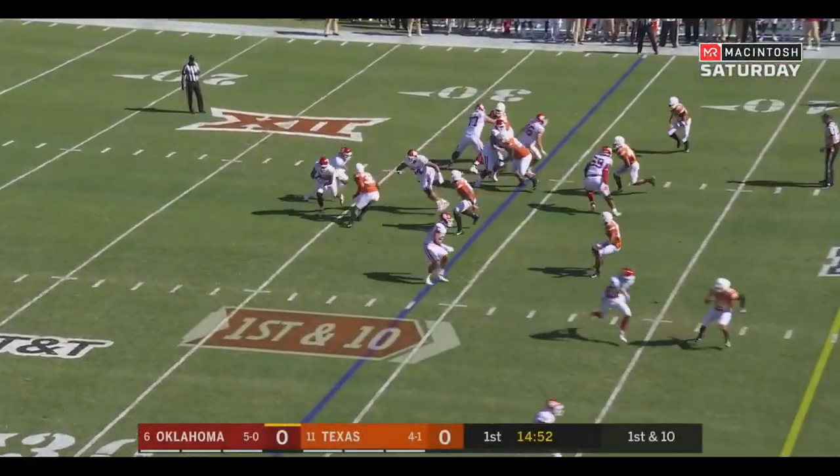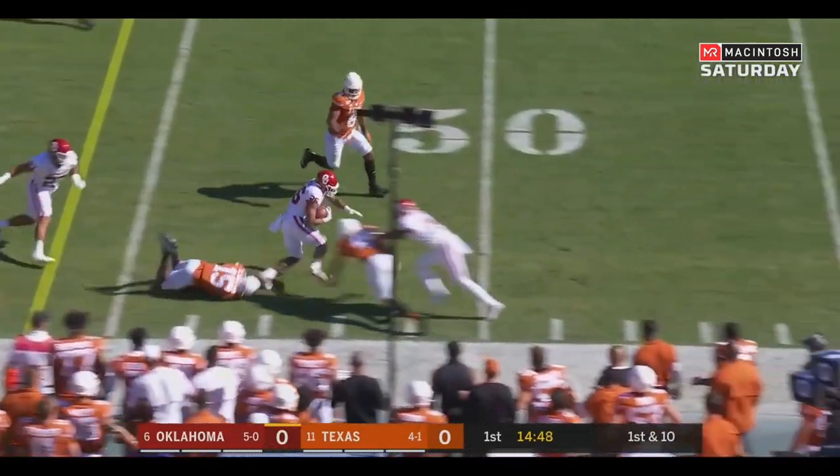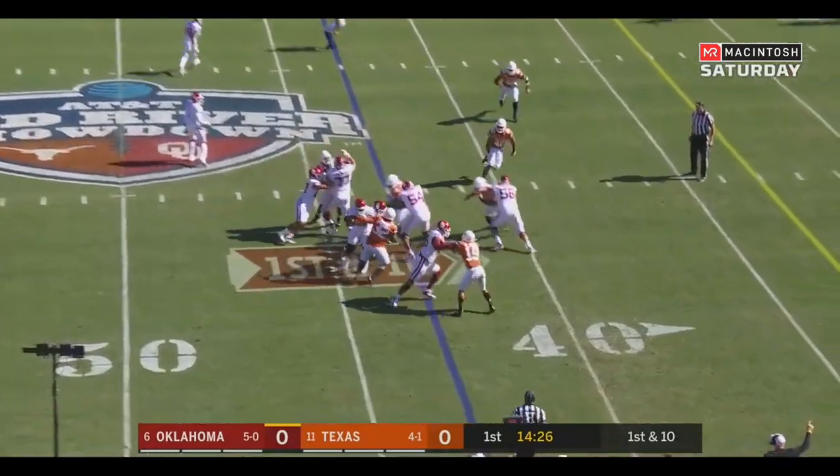With a couple of turnovers, Kennedy Brooks in the backfield and they give it to him running right with a lot of running room. Gets to the 41st — first down and more. A gain of 23, first down and 10.